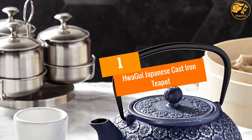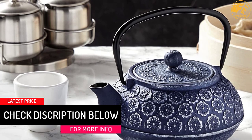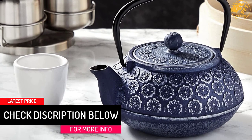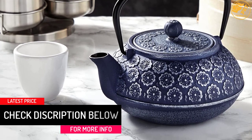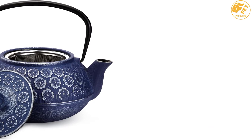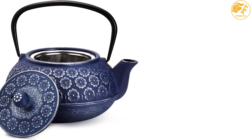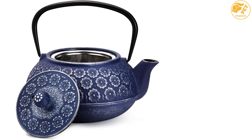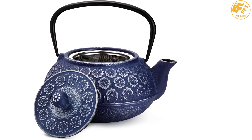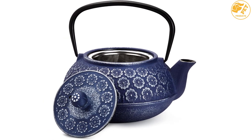At number one is the Hwa Gui Japanese cast iron teapot. This teapot can improve your water quality by increasing its iron content, which is of great benefit to the body. The flavor of your tea will be maximized when you use the Hwa Gui teapot. It is well known for its good insulation, great design, capacity, and is made of high-quality iron material for enhanced performance.